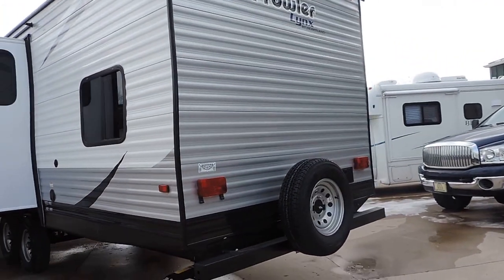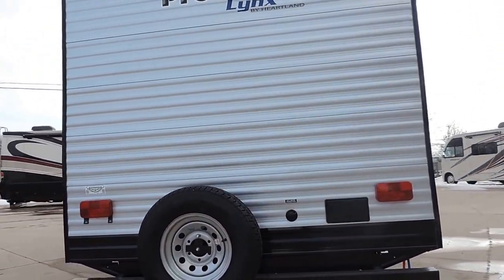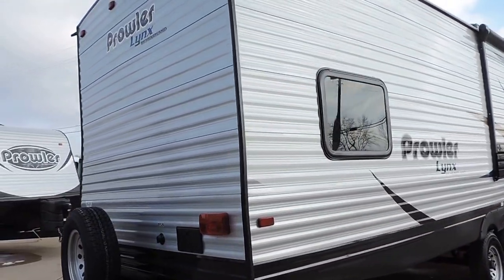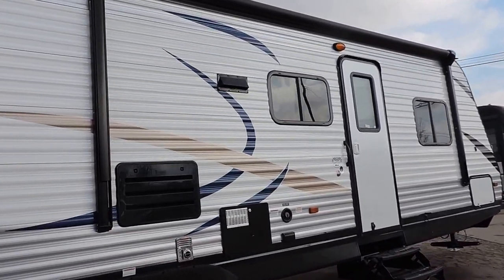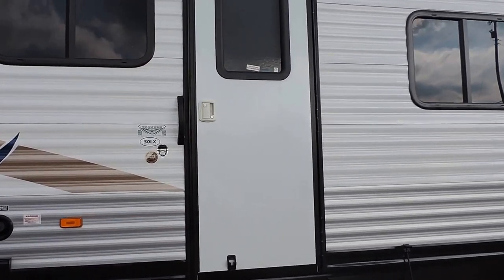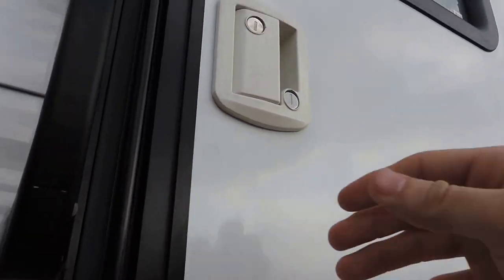There's a spare tire here on the back. It's got a 15-foot electric awning. The unit is equipped with a front bedroom and rear bunks. Let's take a look inside.